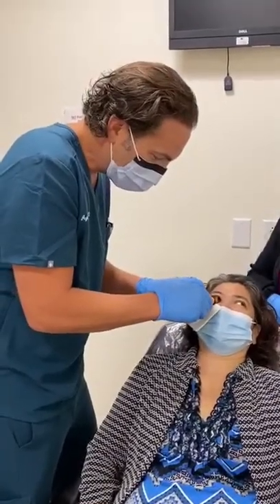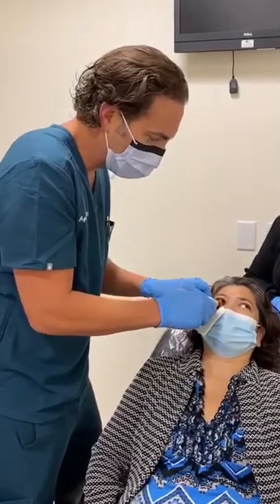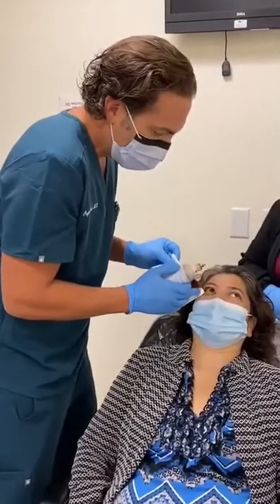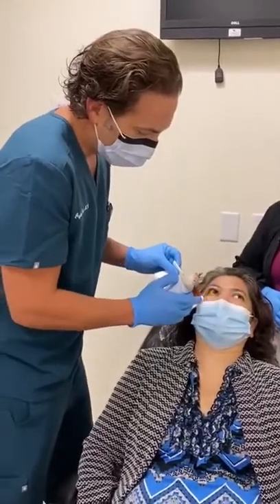She had some bleeding in this eye from diabetes. This is a cleaning solution. This is her only eye — unfortunately, the other eye has already been lost to diabetes.